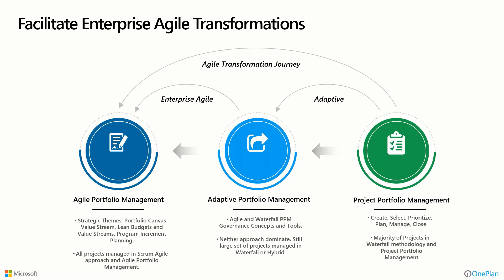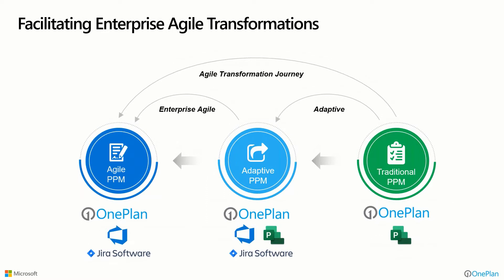The majority of folks we're talking to today are going to remain in an adaptive state where they know they're going to have some measure of waterfall-type projects, maybe some hybrids and some agile in the organization — and that will be their new normal moving forward. Wherever you are in this journey, OnePlan has a role and capability to support you, and we're going to show you concepts and demonstrate capabilities that help you in that adaptive and agile use case.